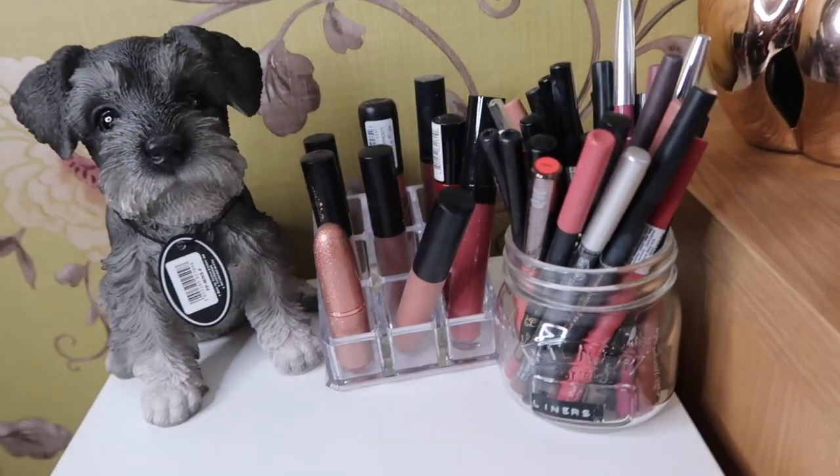Hi guys and welcome back to my channel. Today I'm going to be doing my makeup collection video. I've finally organised it how I'm happy with it, and I've got a lot of questions since doing my makeup declutter video. So I thought I would film that for you guys today. If you want to see what is jam-packed into my makeup drawers, just keep on watching.